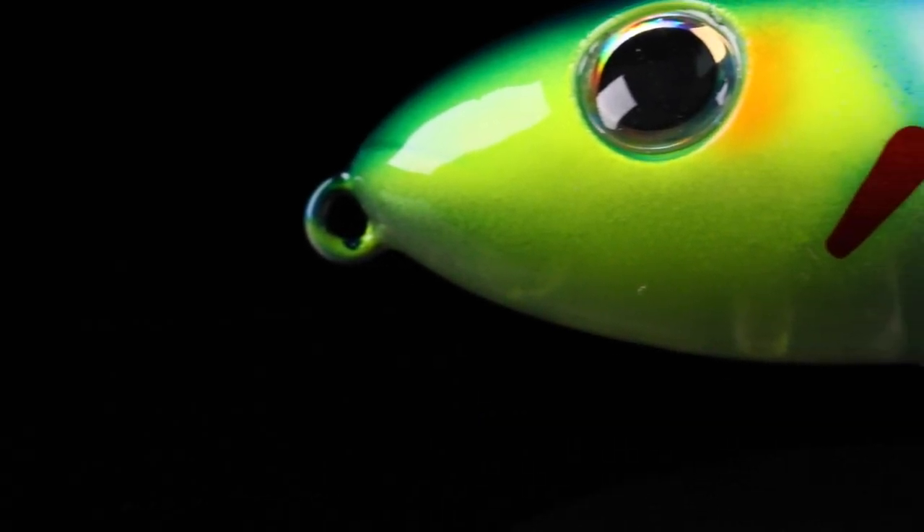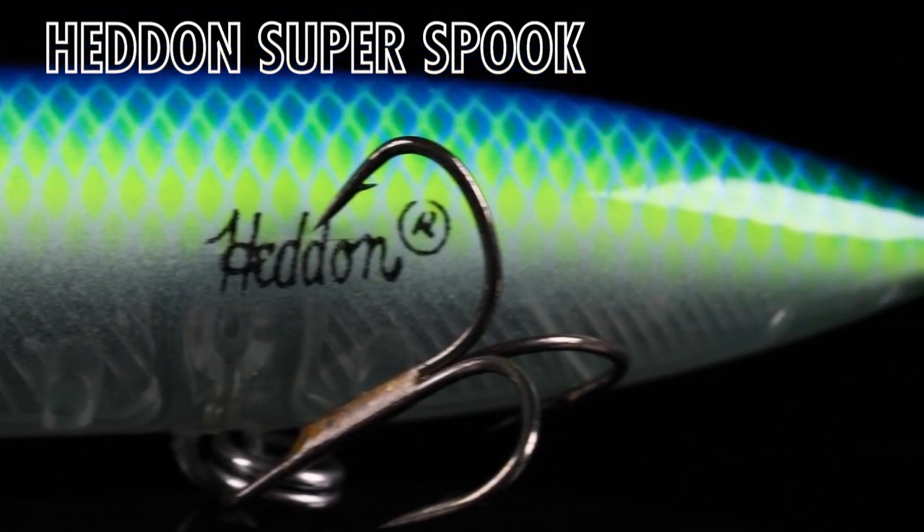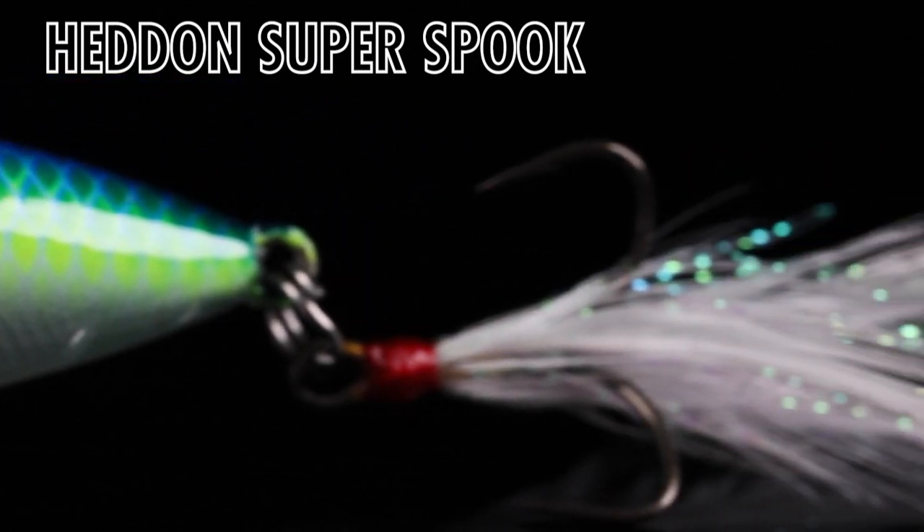Back in the Lourenette custom paint shop to talk about probably — no, it is the most famous walking bait there is: the Heddon Super Spook. But check this out, we added a feather dress treble on this one.